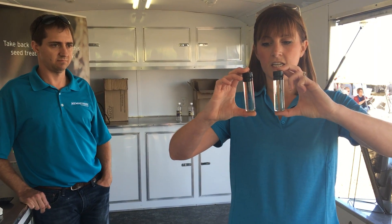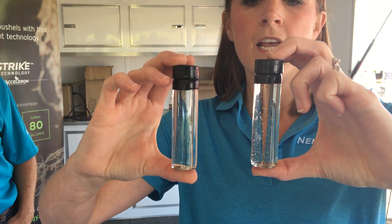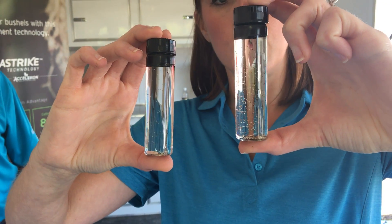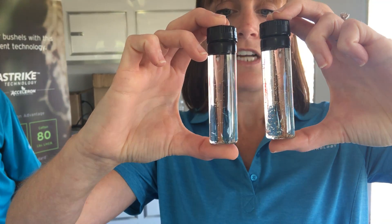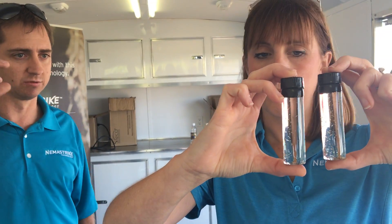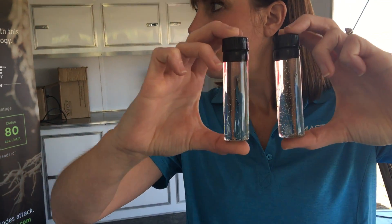Here we've got soybean cyst nematode — the one nematode you can see with your bare eye. You can see this root is just riddled with soybean cyst nematode. And over here we've applied NemaStrike Technology, and you can see the vast reduction in soybean cyst nematode. That was from two plants grown side by side in the same planter — one had NemaStrike seed treatment, the other one did not.